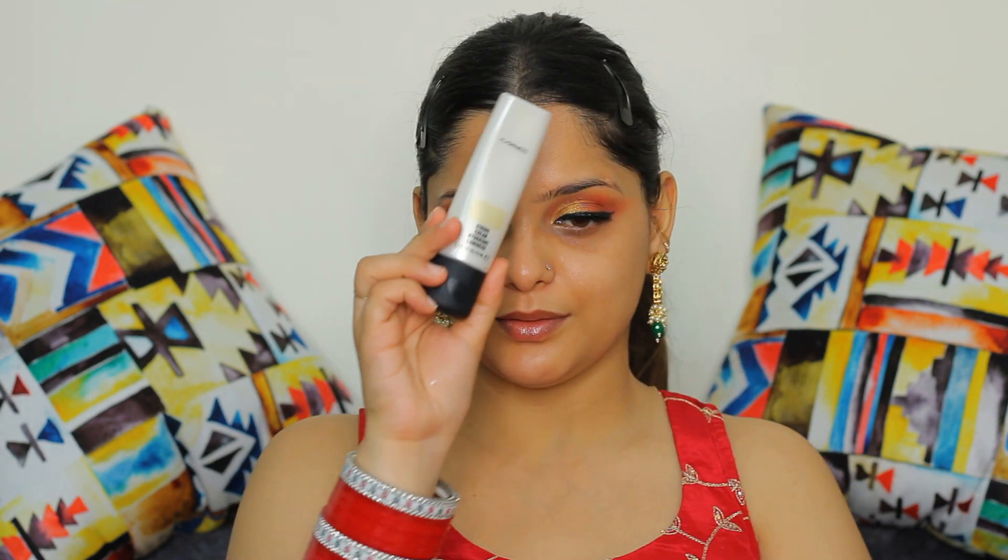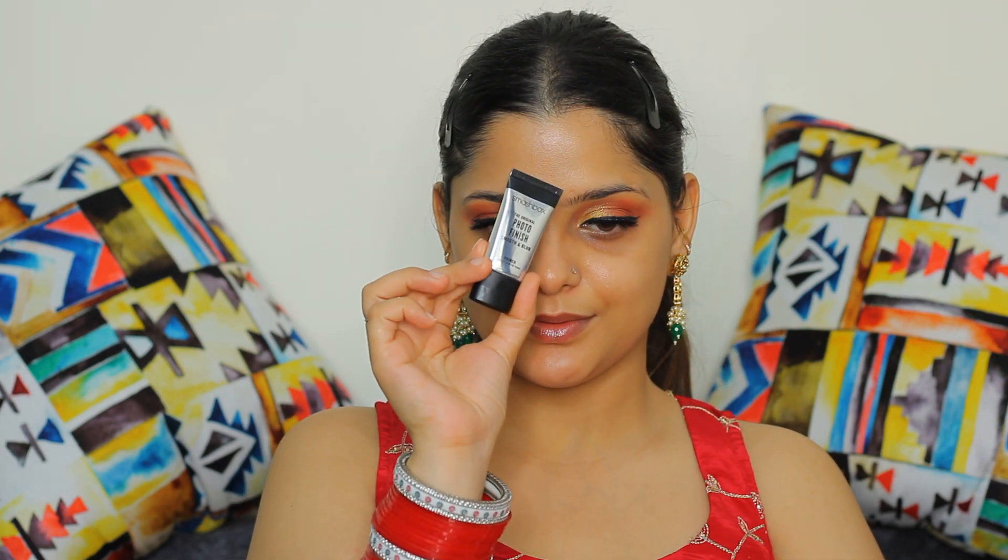Starting my face base with the Plume Beauty Silk Blur Primer and Moisturizer. Now moving ahead to the MAC Cosmetics Strobe Cream in shade Gold Light. This shade looks so amazing on Indian skin tones — gives a very warm glow and look at the hydration effect also. Now using Smashbox Primer to blur out the textures on my skin.